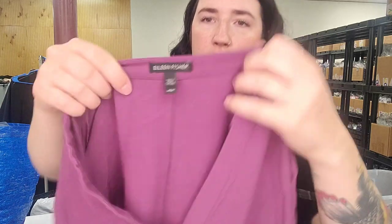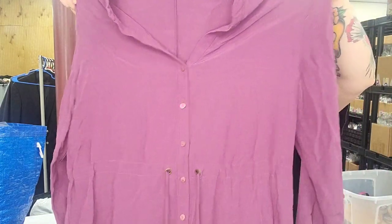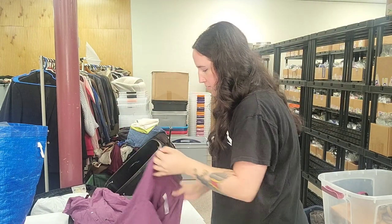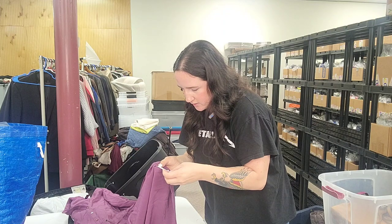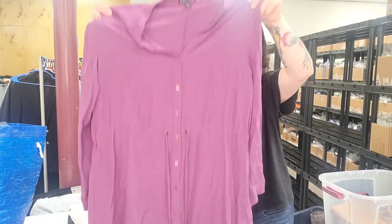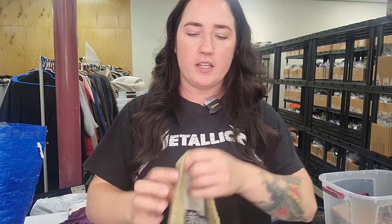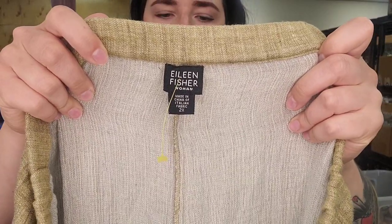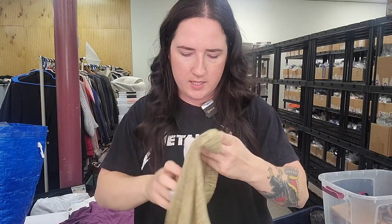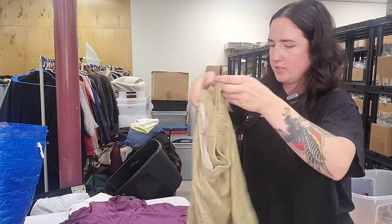Next up is an Eileen Fisher dress — purple long-sleeve, size medium, button-up with drawstring, tinsel blend. Has a cinch waist, some really nice details, feels brand new — $40. Next up, Eileen Fisher 2X wide leg linen blend pants, kind of croppy, nice natural color — $40. I thought those were Flax when I first found them.